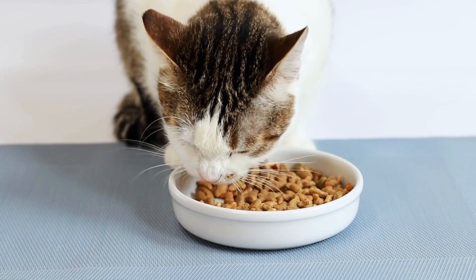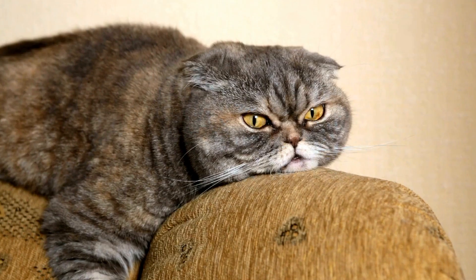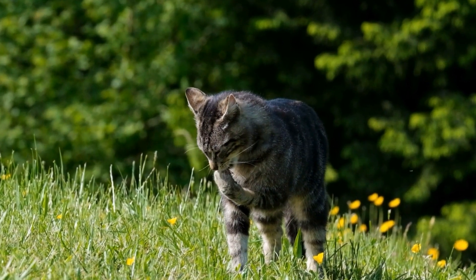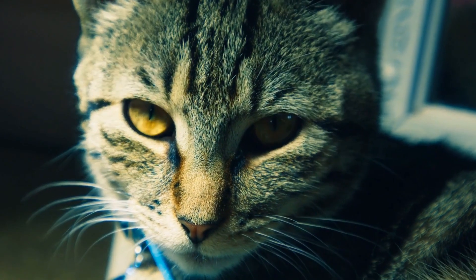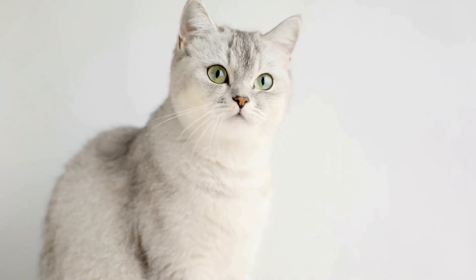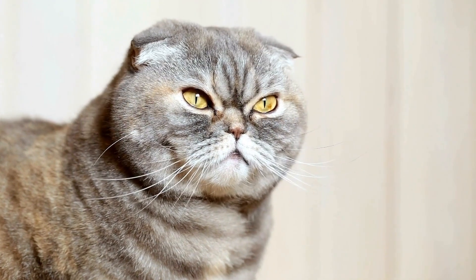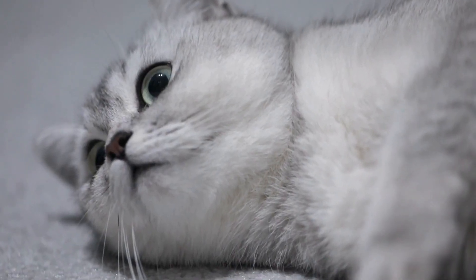However, it requires patience, consistency, and understanding of your cat's preferences. The first step in training a cat to use a specific type of cat litter mat is to introduce it gradually. Start by placing the new mat near the old one and allow the cat to get familiar with its presence. You can also place some treats or their favorite toys on the new mat to associate it with positive experiences. Next, gradually move the old mat closer to the new one until the cat feels comfortable using the new mat. This process may take some time, as cats are creatures of habit and can be resistant to change. Be patient and don't rush the process.